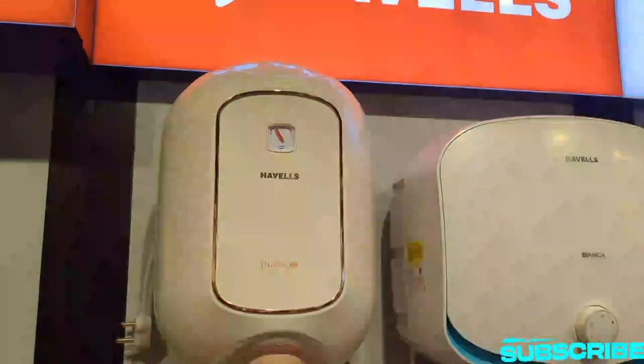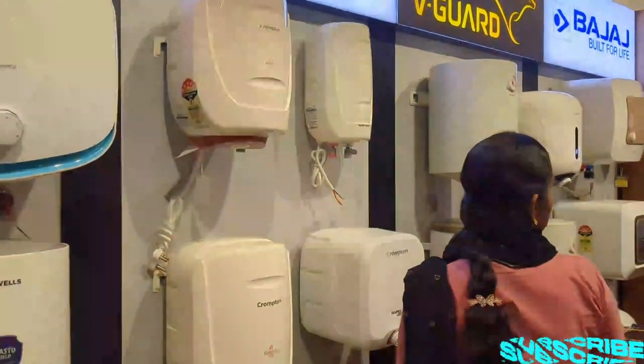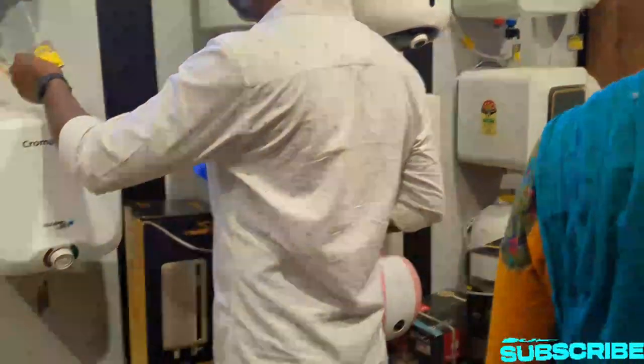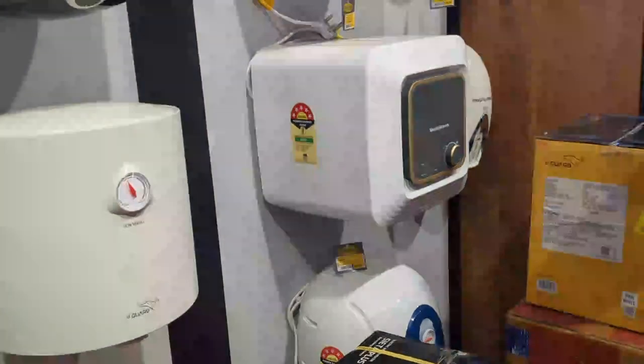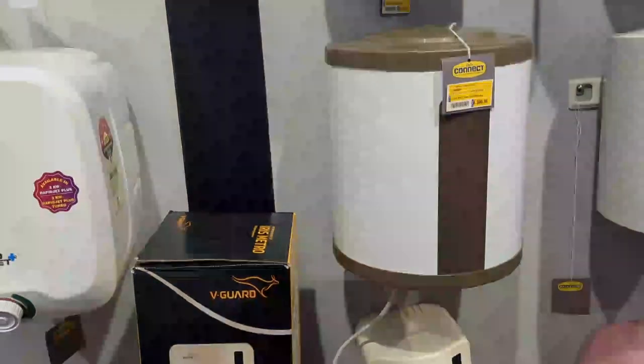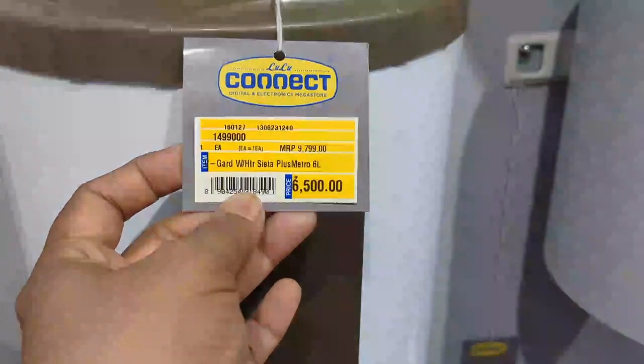This is a water heater section. Havels, Crompton, and Vigar brands are available. They are very good products. This is Rs. 6,500.